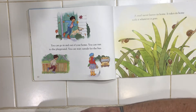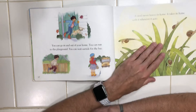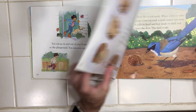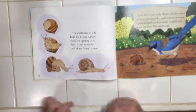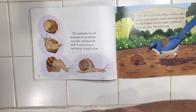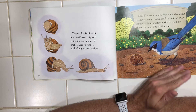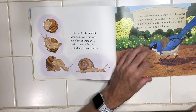You can go in and out of your home. You can run to the playground, you can wait outside for the bus. A snail never leaves its home. It takes its home with it wherever it goes. The snail pokes its soft head and its one big foot out of the opening in its shell. It uses its foot to inch along. A snail is slow. Birds like to eat snails. When a bird or other enemy comes around, a snail cannot run away. It pulls its head and foot inside its shell and closes the door. The snail is safe.